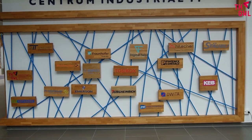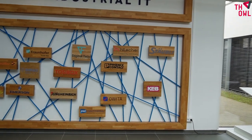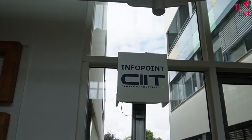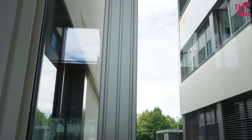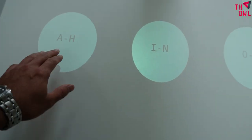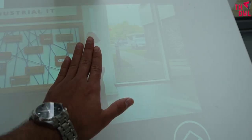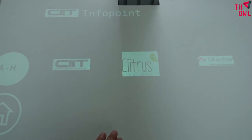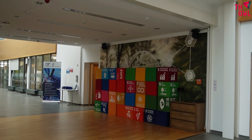Partner organizations include our university, Weidmüller, Fraunhofer, Tozybox, and more. If you need more information, you can come to this info point. It has a projector and you can click on different sections to see videos about them.